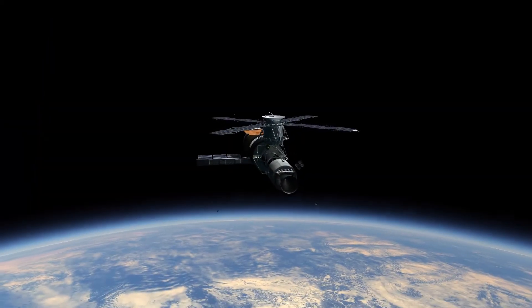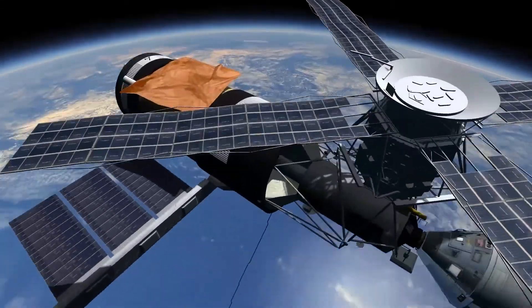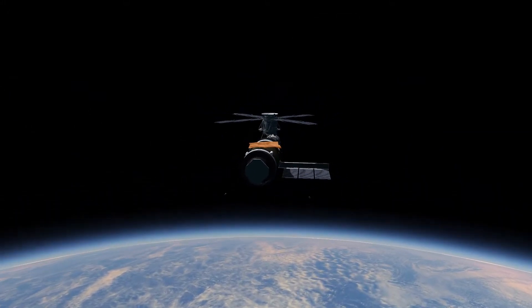The United States launched a single space station, Skylab, which was a converted upper stage of the famous Saturn V rocket. It stayed in orbit between 1974 and 1979.